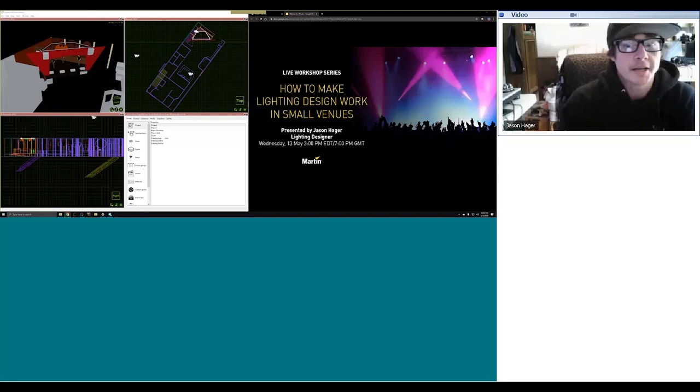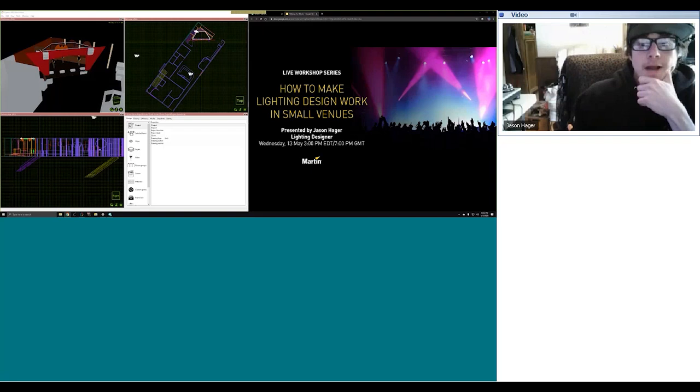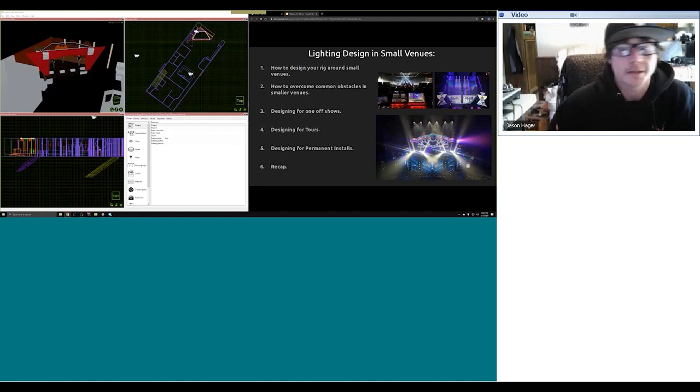Hey, how's it going, guys? My name is Jason Hager. I am based out of Lake Tahoe, California, and today I'm going to go over how to make lighting design work in small venues. Bear with me — this is the first time I've done a webinar like this. So if I talk a little too fast or don't exactly explain a topic fully, be sure to let me know after the webinar in the chat and I'll try to answer any questions you might have.